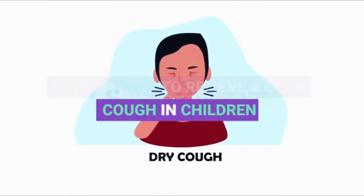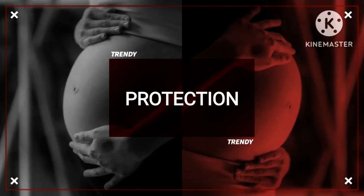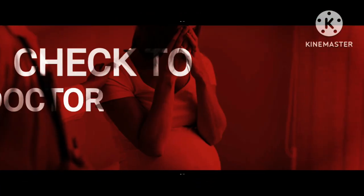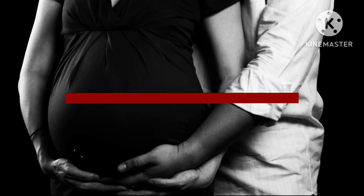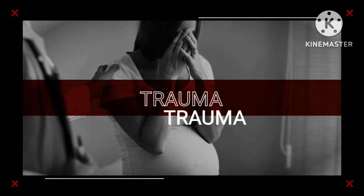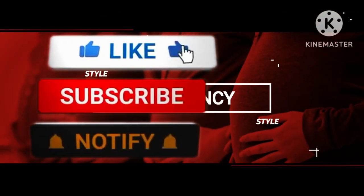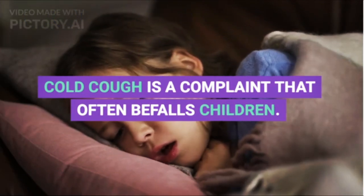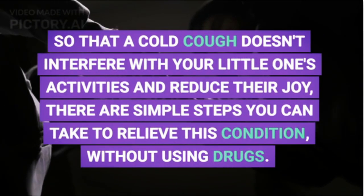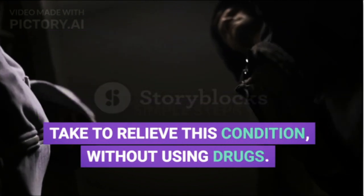Simple Ways to Relieve a Cold Cough in Children. Cold cough is a complaint that often befalls children. So that a cold cough doesn't interfere with your little one's activities and reduce their joy, there are simple steps you can take to relieve this condition without using drugs.